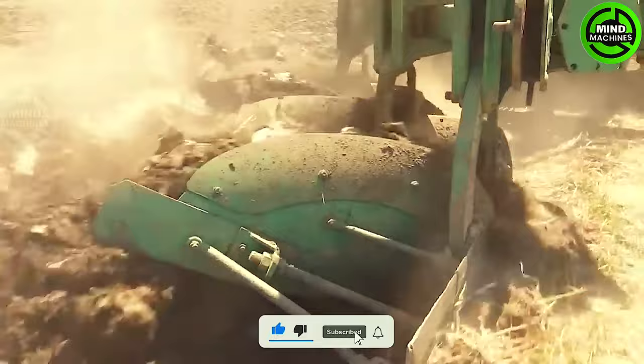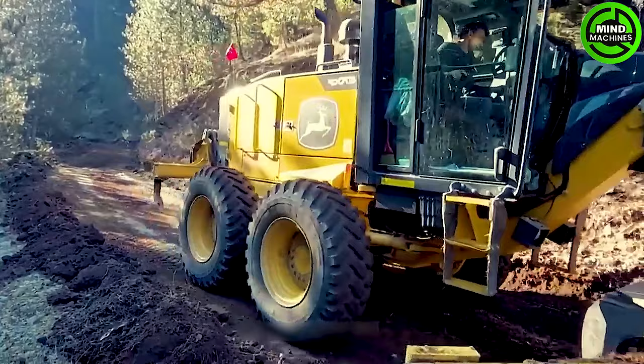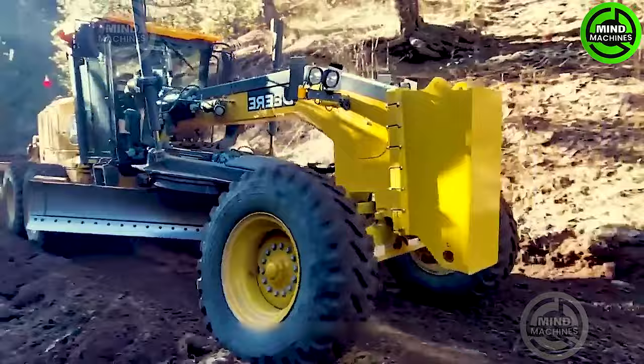A distinctive feature of this grader is its front wheel articulation, which permits it to tilt on both sides. This capability ensures smooth and consistent road grading, resulting in a smooth and even surface.